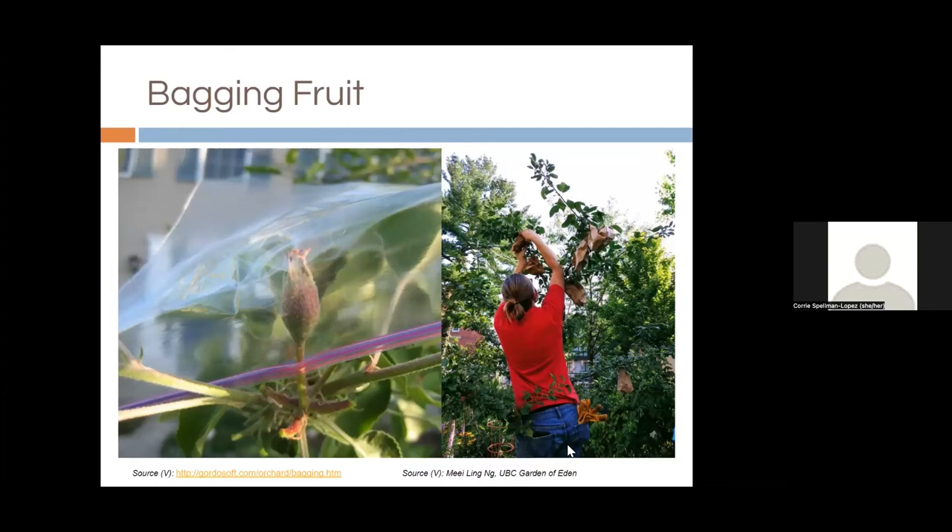Bagging fruit is another good treatment for preventing codling moth and oriental fruit moth from laying their eggs in the fruit. Do it at thinning time: once you've thinned and have the fruitlets that will be left to mature, add the bags and the fruit will mature and fill up inside. You can use ziplock bags with the corners cut off for airflow, tightened around the stem, or paper bags with twist ties. There are also proprietary nylon socks. This is a common technique in Japan and we find it very effective.